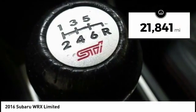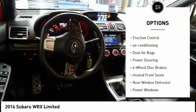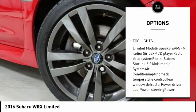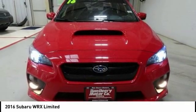This vehicle has less than 25,000 miles. Here are some of this vehicle's great options: traction control, air conditioning, dual airbags, power steering, four-wheel disc brakes, heated front seats, rear window defroster, power windows, CD player, and fog lights.